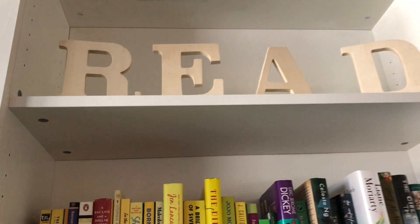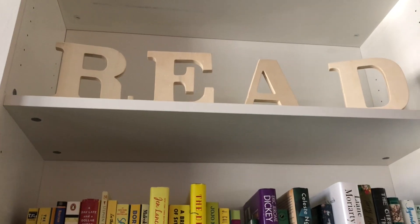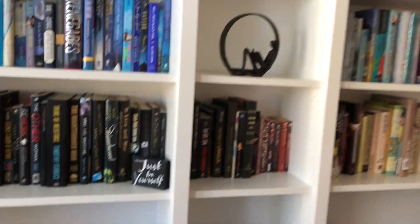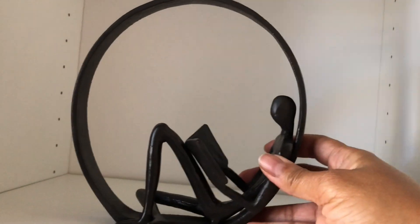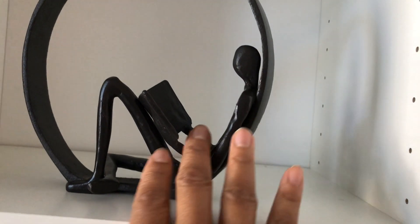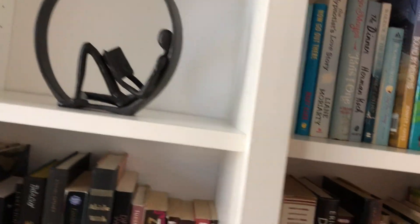At the top there you've got the R-E-A-D 'read' letters. I don't know if I'll ever paint those — somebody suggested I paint them, but I don't know. I want to get some epoxy for these holes at some point, but when you're standing back, you can't really see them, so it's not a big deal. I got this off of Amazon — it's like a metal sculpture of someone reading, and I thought that was a pretty cool element to add.